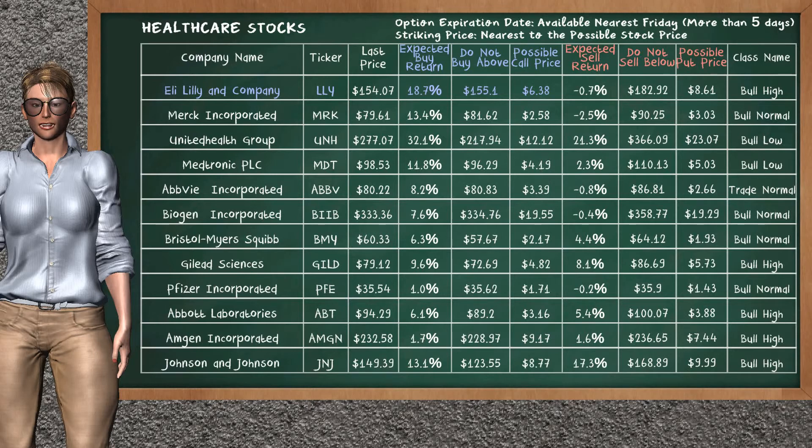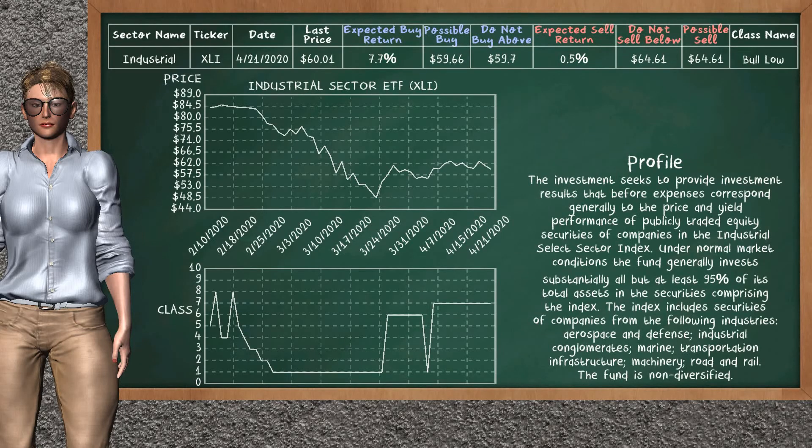Let's look at the stocks table of the healthcare sector. There is a weak opportunity to buy Eli Lilly and Company. You can observe it has an expected buy return of 18.7%. You may buy it at a maximum price of $155.10. For the call option, a possible call price is at $6.38. Our analysis does not list a top opportunity to sell.